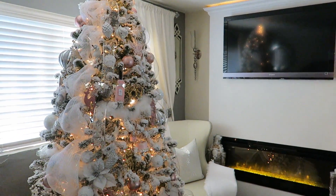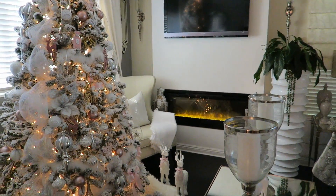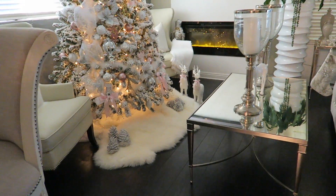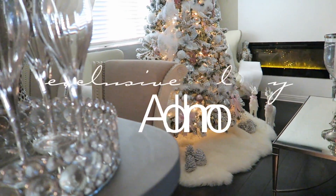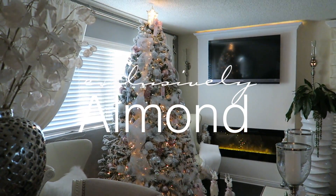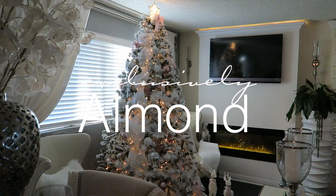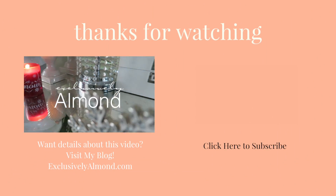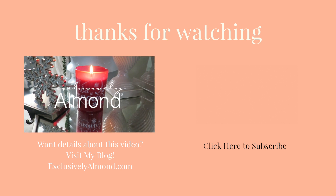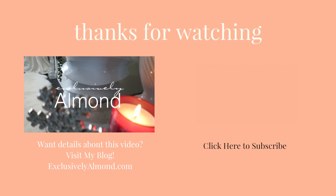Happy holidays you guys, I hope you enjoyed this video. It was so fun putting up the Christmas tree — I know it was a bit early, but I just was too excited, I couldn't hold myself back. Hope you have a wonderful holiday. Thanks so much for watching, be sure to give this video a thumbs up, and if you're new to my channel, be sure to subscribe. I will see you in the next video, bye!